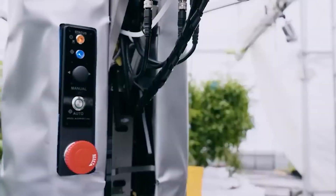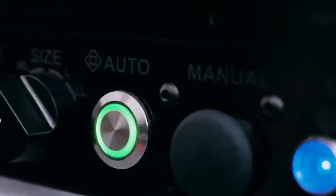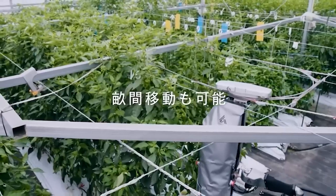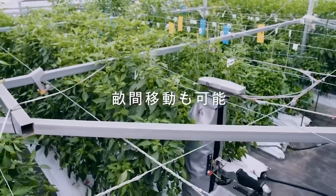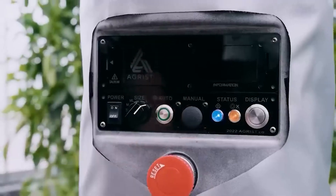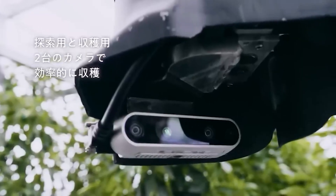This robot can harvest crops such as bell peppers with an accuracy of 0.04 inches. Showcased at CES 2023, it uses artificial intelligence and a variety of cameras to monitor crop growth and provide helpful tips to farmers. And the best part? It moves via wires, making it suitable for almost any farm without damaging the ground.